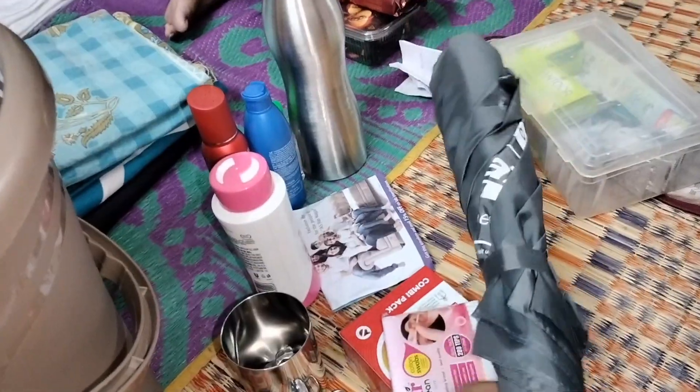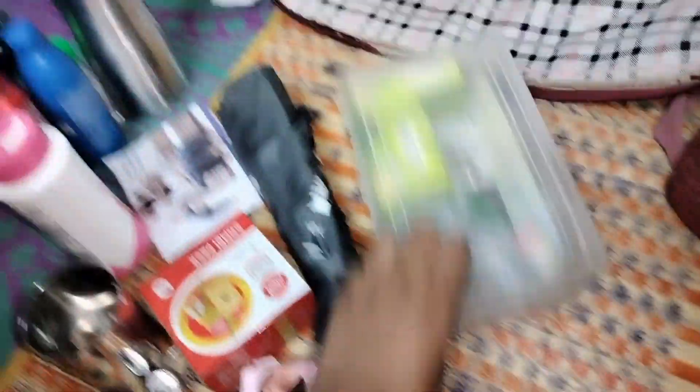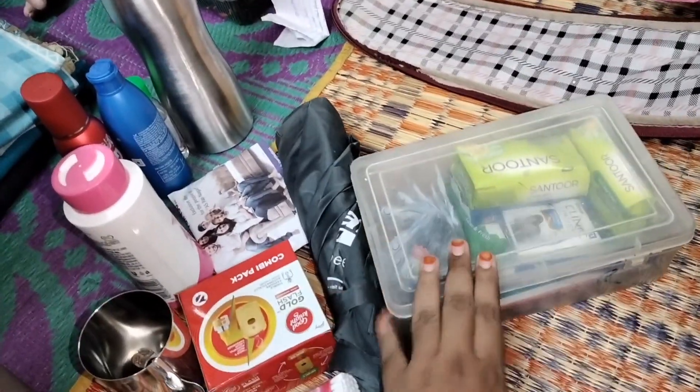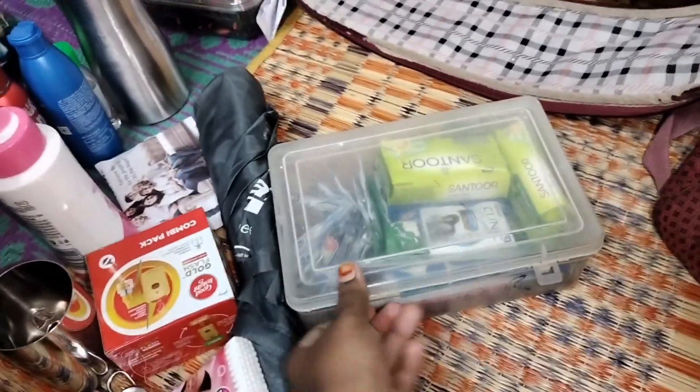First, we are going to have an akhir. There is also a little end and the end needs to be used. So, if we eat a little, we will put the akhir for sure, and we'll put it in one box. Soap, shampoos, and some brush and paste.